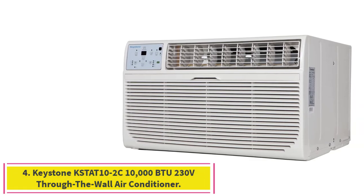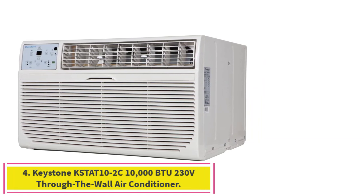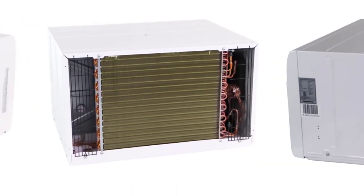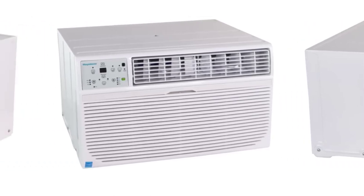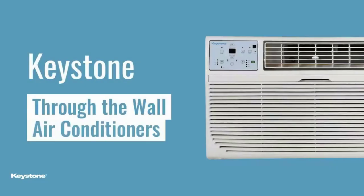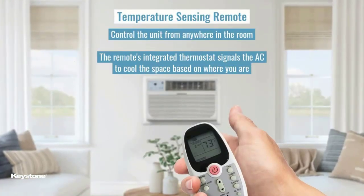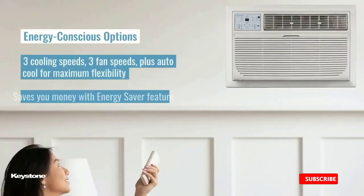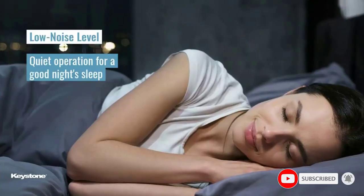Number 4: the Keystone KST8010-2C 10,000 BTU 230V Through-the-Wall Air Conditioner. This is an energy-efficient cooling solution for rooms up to 450 square feet. It features a 230V 20A electrical outlet, a temperature-sensing follow-me remote control, a front access filter, and a guaranteed fit for existing 24.5 to 27-inch sleeves. Customers praise its easy installation, quiet operation, and efficient cooling capabilities.